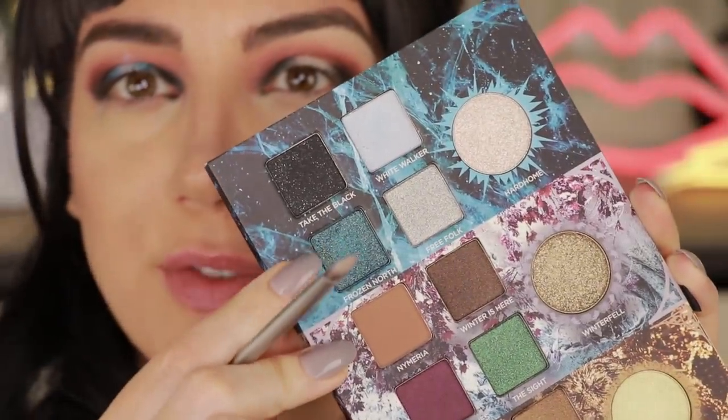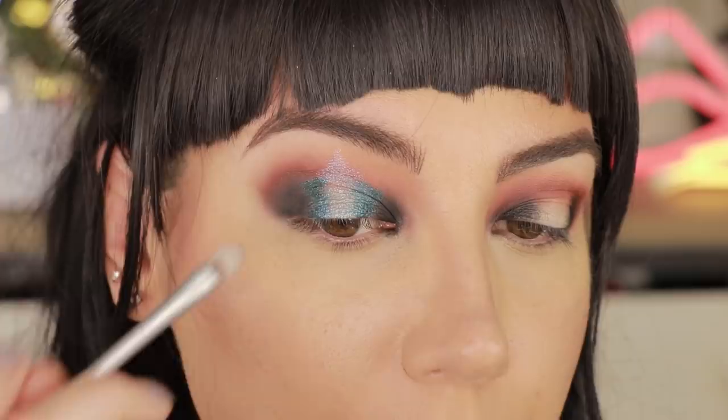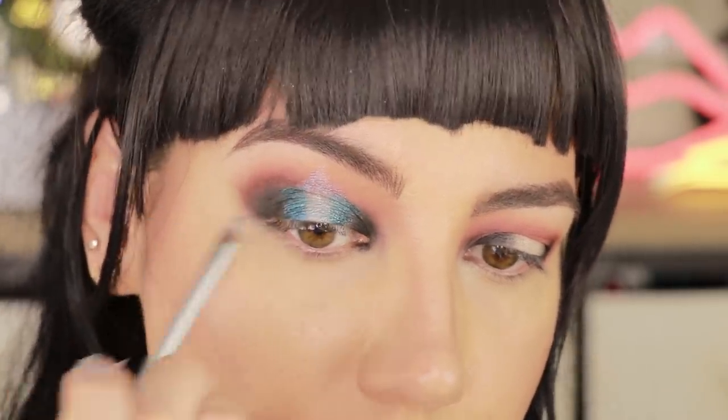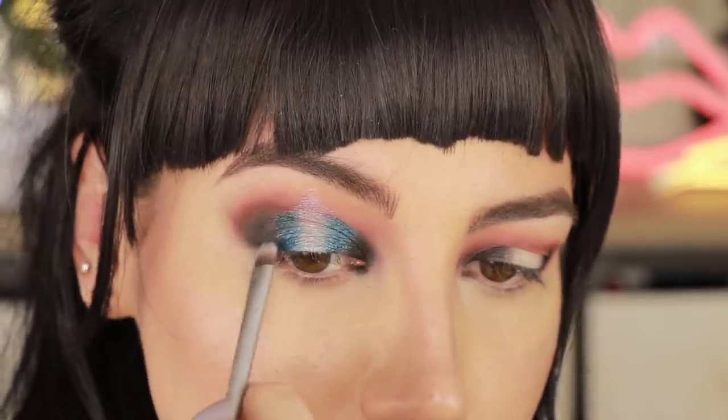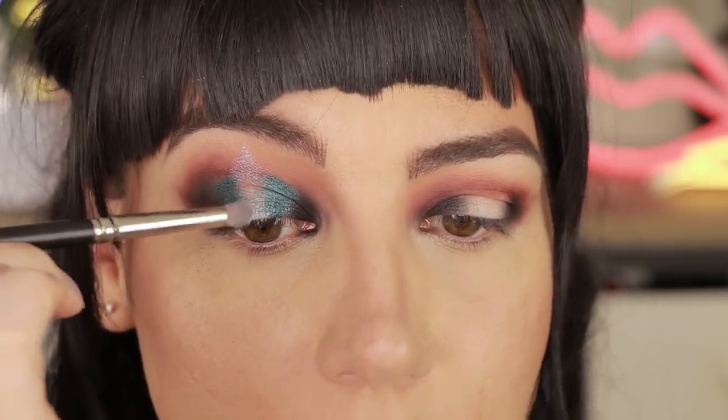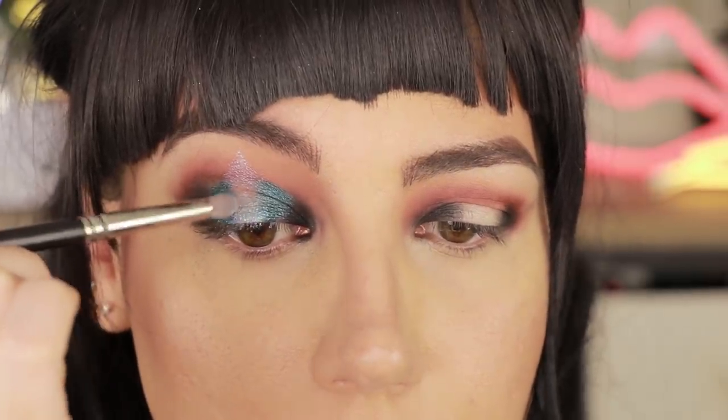Next I'm going into the shade Frozen North and applying that with Needle over where I put the Night King pencil. And I'm going into the shade White Walker on a pencil brush where we put down the Winterfell Snow pencil. Now that the top of the eye look is pretty much done, I cleaned up underneath my eyes with a little bit of extra concealer and added some extra powder because I was getting a little bit of fallout specifically with the black shade.